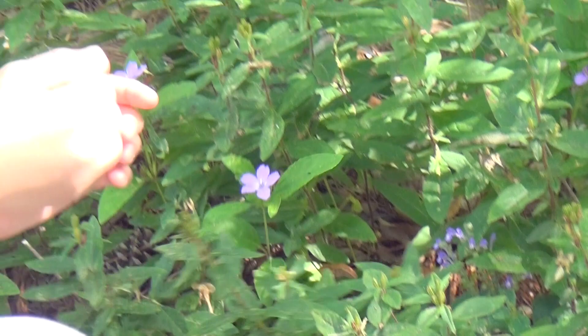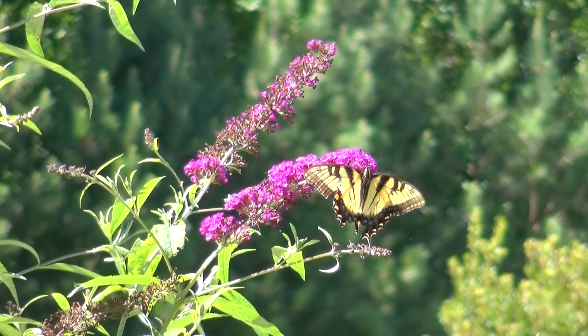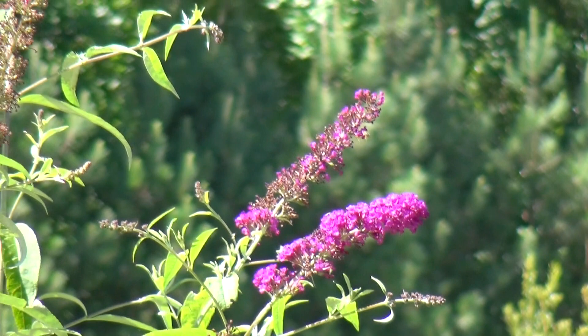That is a swallowtail. It is yellow with black markings. It is currently on a butterfly plant eating its nectar. It is the Virginia state insect.